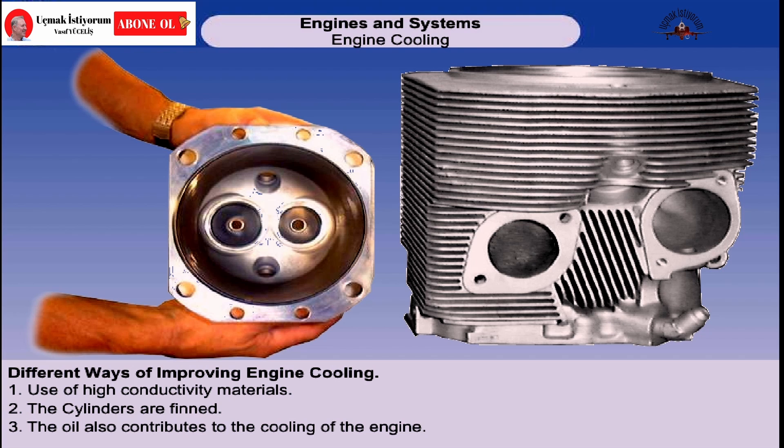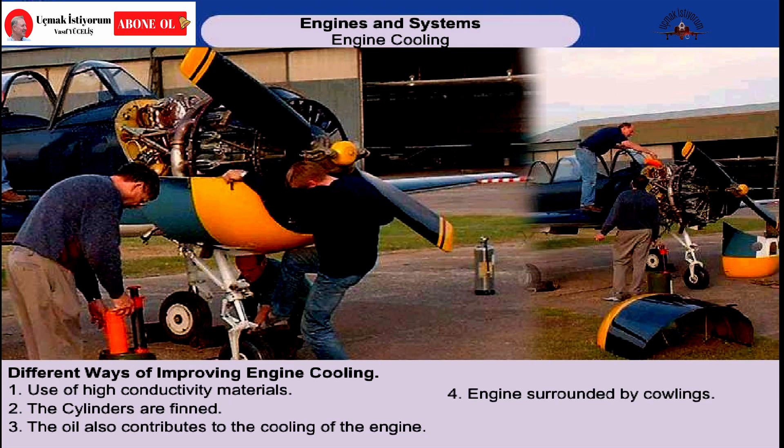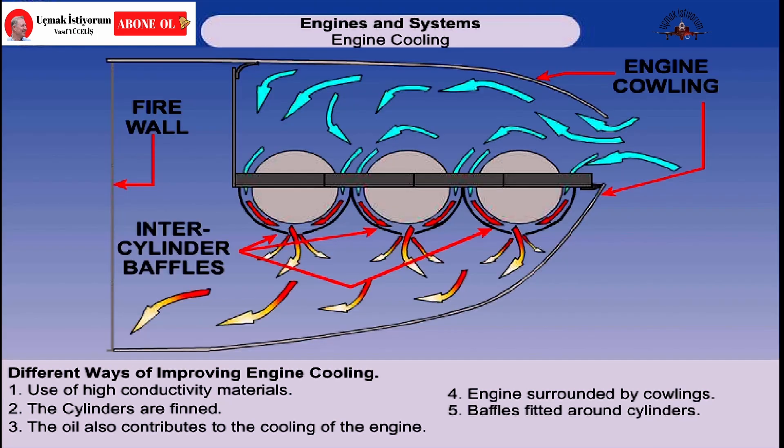It must not be forgotten that the oil used to lubricate the engine is also a cooling medium. The engine is streamlined by surrounding it with a cowling. This puts it within a controlled environment and also reduces the drag which it would otherwise generate. Baffles are directional air guides which direct the airflow fully around the cylinder. They must be close fitting and are sealed against the cowling to ensure that all of the airflow is over the cylinders and that each part of the cylinder is supplied with equal amounts of cooling air.